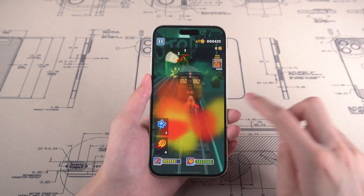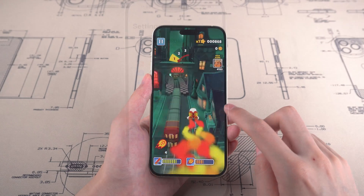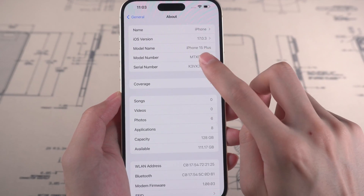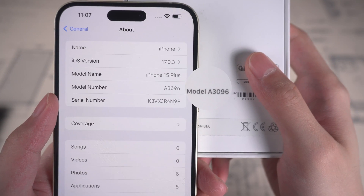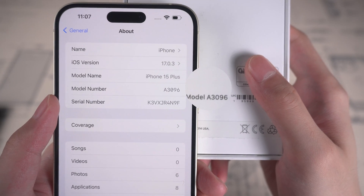If you pass this round, you can check if the model numbers on the iPhone 15 and on the box match. Go to General and About. Tap on Model Number and you will get another shortcode. Next, take your product box and look at the bottom — you will see the same code as your iPhone 15. If they are different codes, your iPhone 15 is possibly not original.